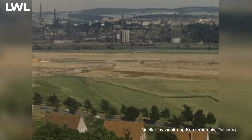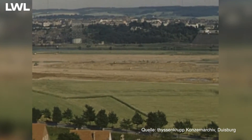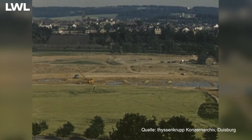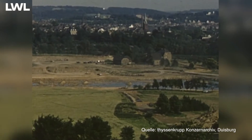Knapp 14 Tage nach Baubeginn zeigte das Panorama bereits, wie sich der neue Flusslauf in die Landschaft einfügen wird. Man sieht auch, welche Mengen Bodenmassen zu bewegen sind. Über 500.000 Kubikmeter Boden werden in den Sommerwochen des Jahres 1959 hier zwischen Hattingen und Bochum bewegt.